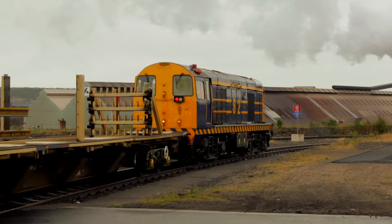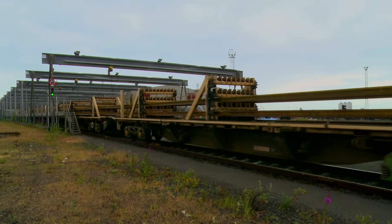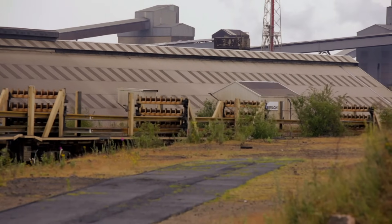Finally, the finished rails are loaded onto a delivery train. The rails are flexible enough to negotiate bends in the line and make their journey direct to the location where they are required.